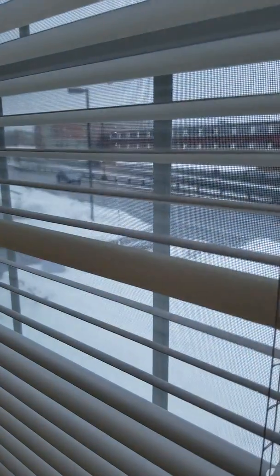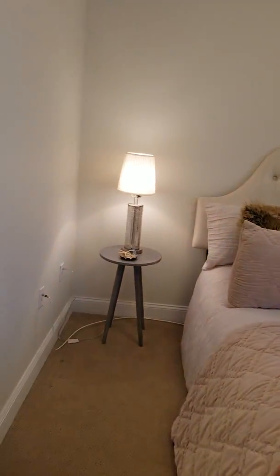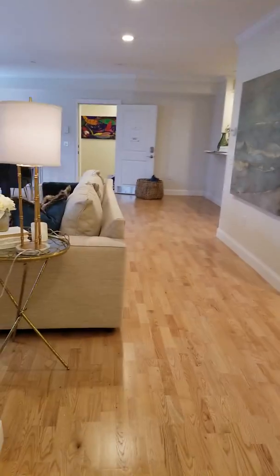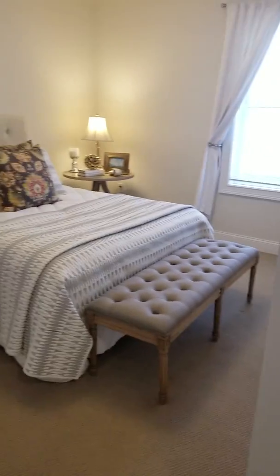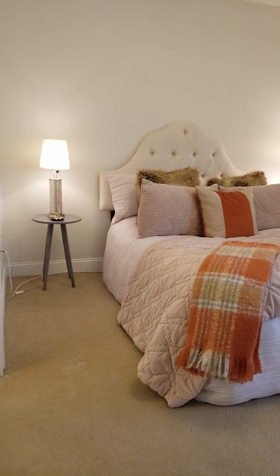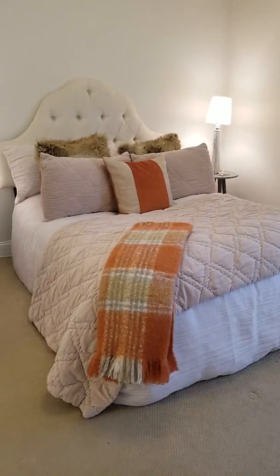Looking out the window you can see the stream. I think this bedroom is actually a little bit bigger. All right, this concludes the tour.